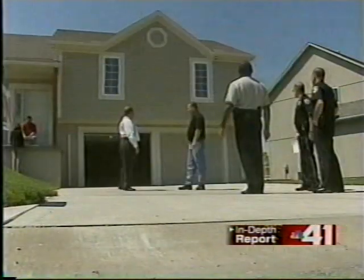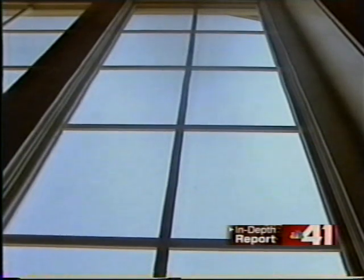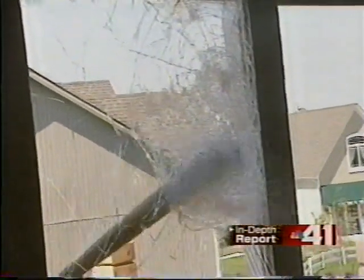An intruder kicks at your door, but it doesn't give way — just one of the safety features in this home. This is what's called laminated glass, and you can see it's basically just a real durable piece of plastic that sandwiches in between two panes. It takes a baseball bat repeatedly hitting this glass door for it to finally shatter.